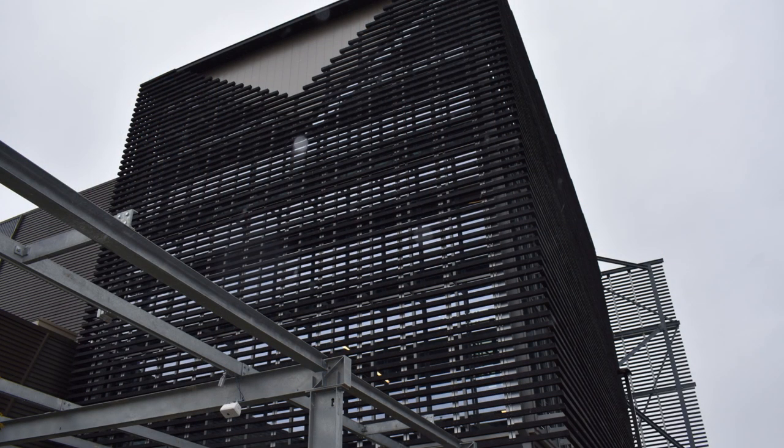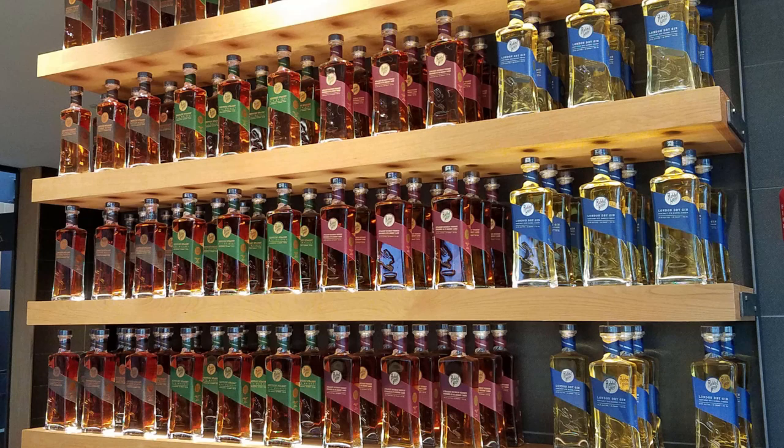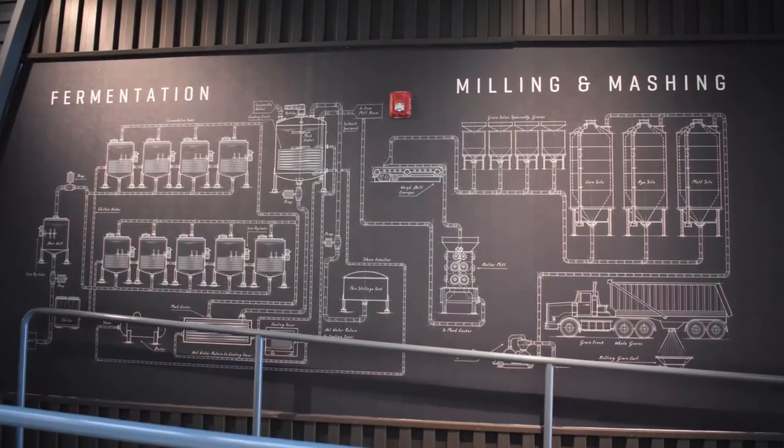Rabbit Hole was actually the first distillery I went to during my trip to Kentucky. To start the tour, you begin in the gift shop, and they actually bring you a sample of their normal bourbon expression before the tour even starts — which was really cool.